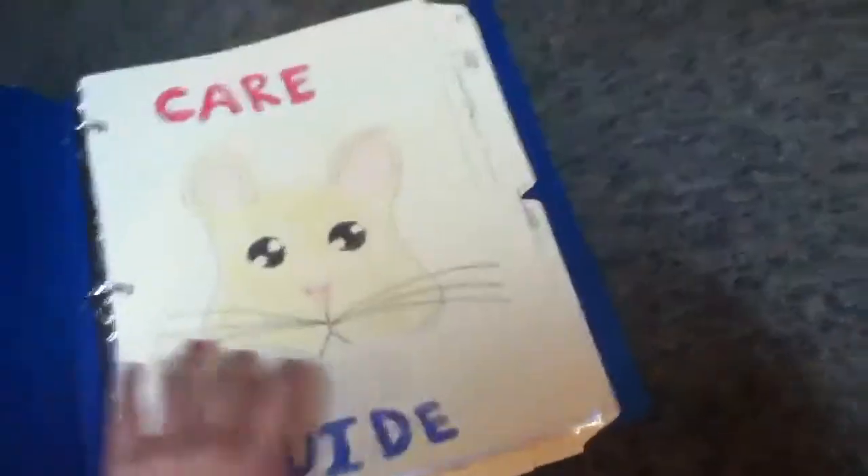I don't have a cover on it, sorry. It has things like care for your hamster, monthly costs.